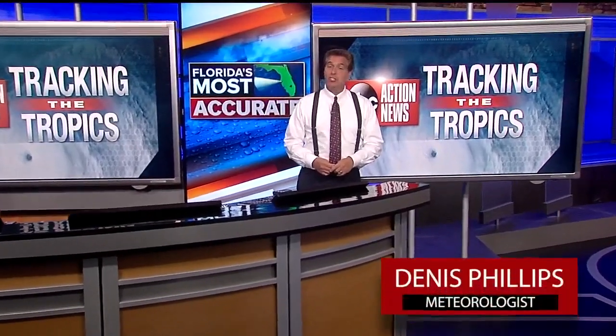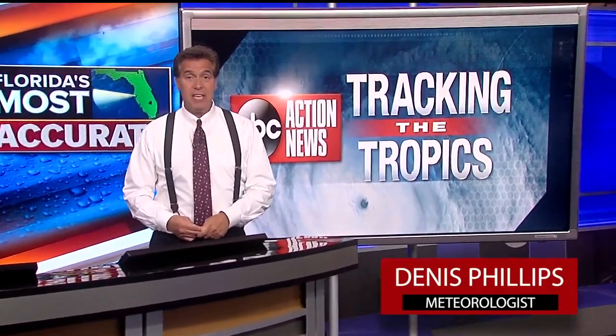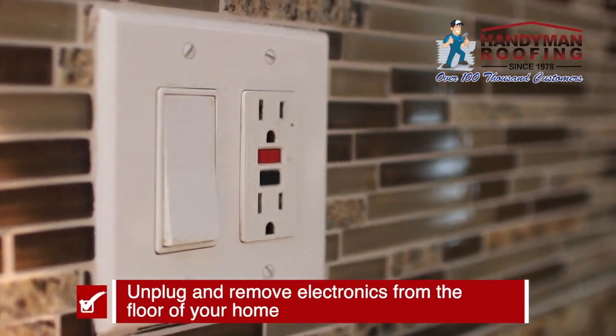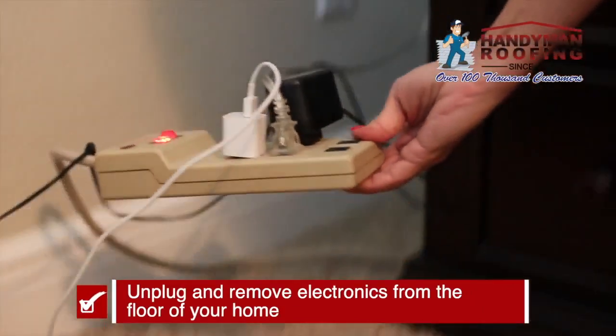Hey everybody. I'm ABC Action News Chief Meteorologist Dennis Phillips. Have a plan now when it comes to the inside of your home in regards to storm safety. Unplug electronics. If you live in a flood zone, remove those electronics from the floor.